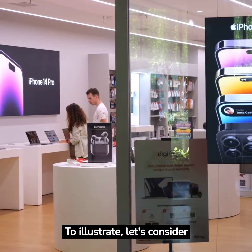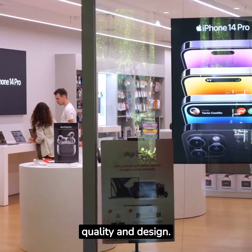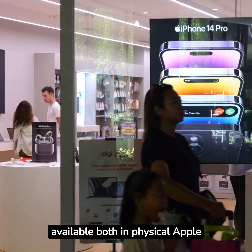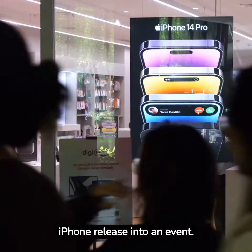To illustrate, let's consider Apple's iPhone. The product is the iPhone itself, known for its quality and design. The price is premium, reflecting the brand's positioning. Place is global, available both in physical Apple stores and online. And promotion — think of those iconic advertising campaigns that turn every iPhone release into an event.